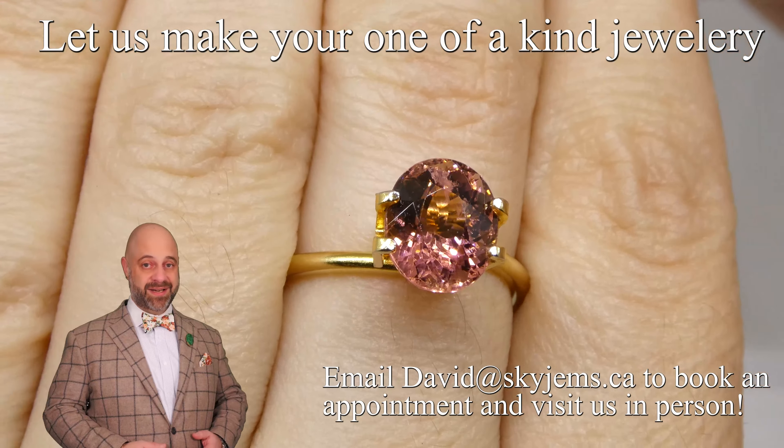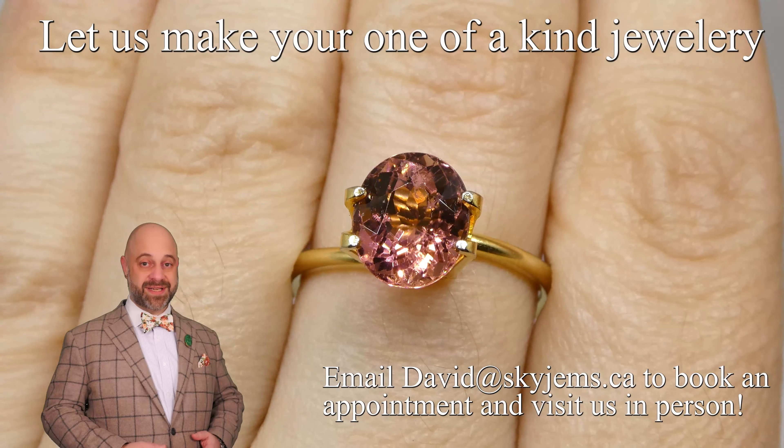Thank you all so much for watching. Have yourself a great day and don't forget to tell your friends about Skygems.ca. Bye for now.